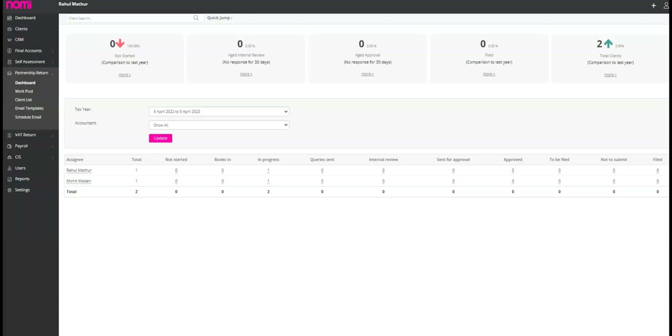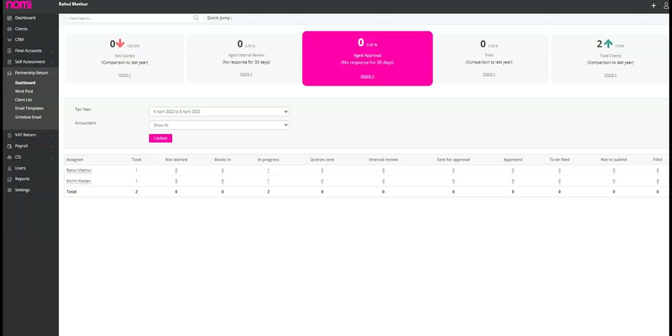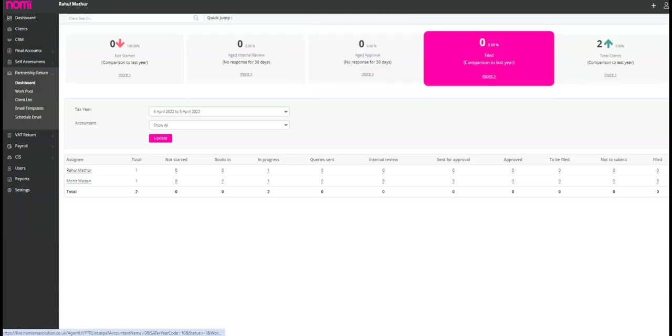Have you checked out the latest updates on your dashboard? We have provided key performance indicators that will catch your attention. You can now easily track your tax records and see how much progress you have made compared to last year. We have also included a section that displays any tax returns currently under internal review, and the Aged Approval section provides a clear overview of tax records still waiting for approval from your clients. You can also see how many partnership tax returns have been filed compared to the previous year, as well as any new partnerships you have gained this year.